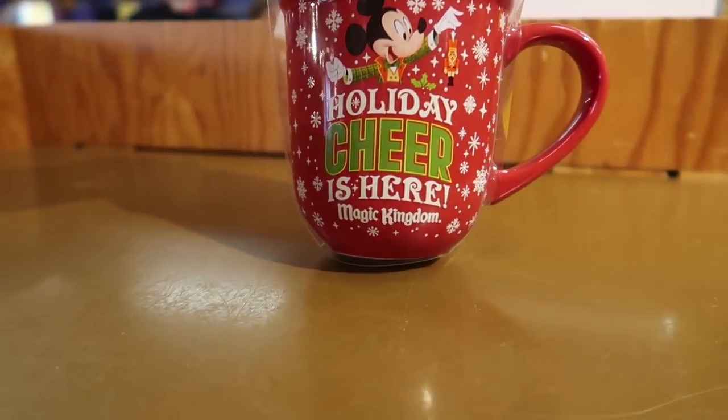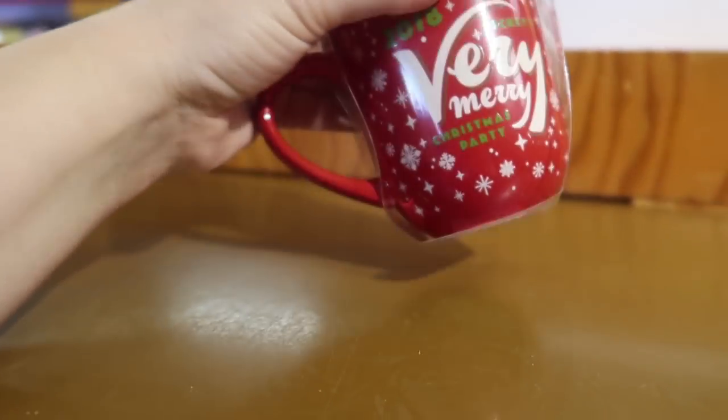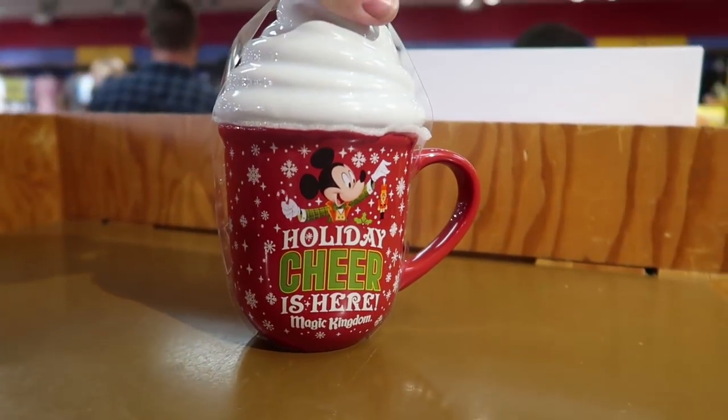And there's the Holiday Cheer is Here mug from the Very Merry Christmas Party, now $4.99 from $22.99. They only have one that I can see.